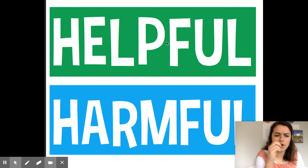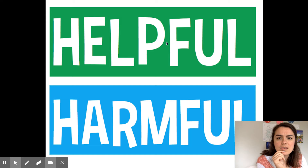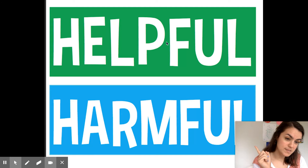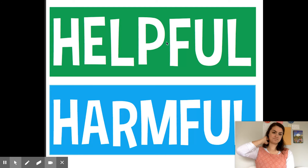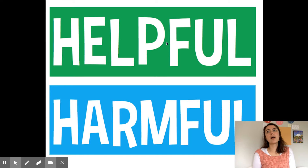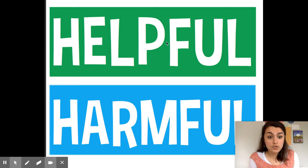Does anybody already know what helpful means? What could helpful mean? Today's video is going to be really short because I want you to spend most of the day practicing. So, helpful is when you do something to make it easier for another person.